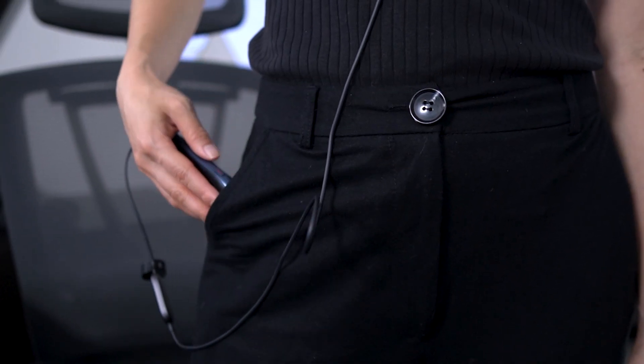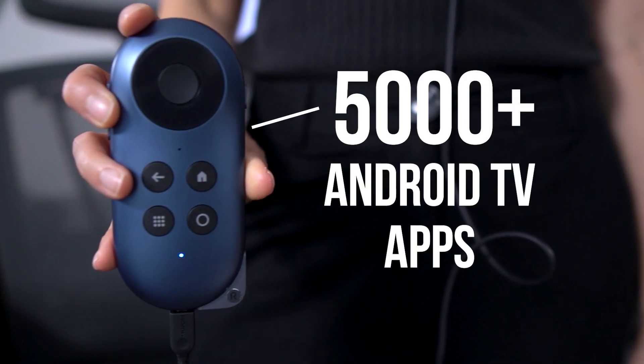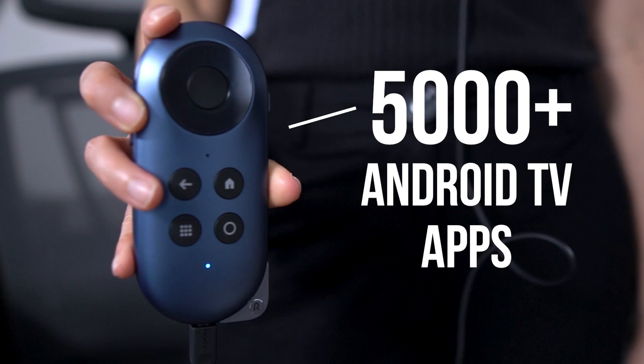Think of it as a pocket-sized Android TV. With this, you can use over 5,000 Android TV apps anytime and anywhere. There's been a barrage of new devices in this space, and I'm here to break it all down for you. So today, I'll explain what the Rokit Station does and share my first impressions.